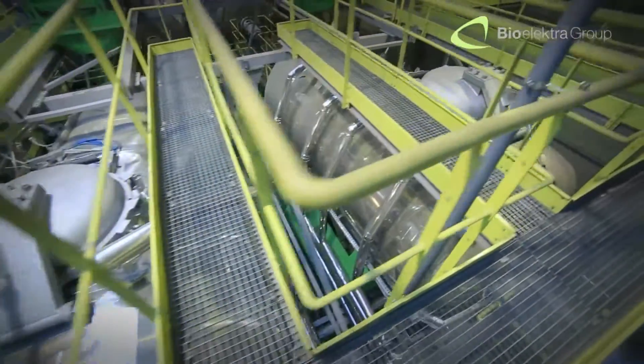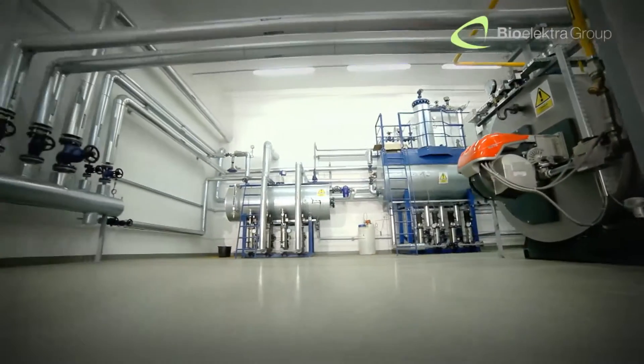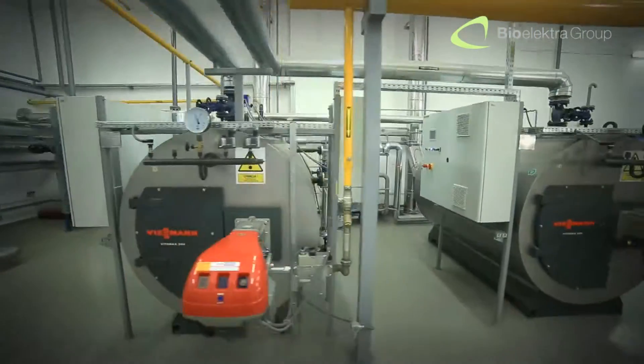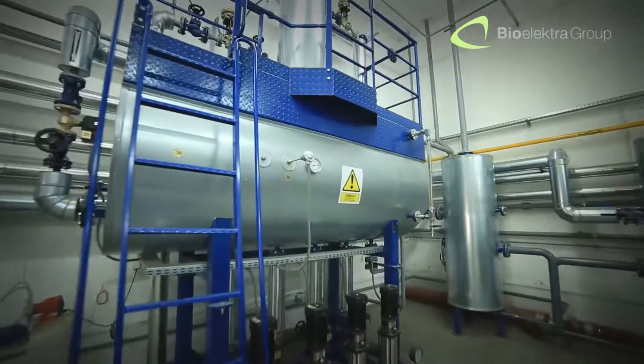For sterilization purposes, we use the steam generated in our own steam units. The process of generating and pressurizing the steam takes place in a completely sealed system, which means that no water is released to the environment.